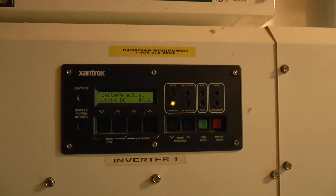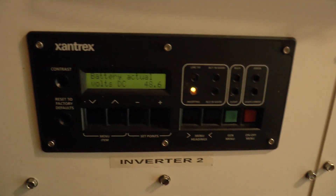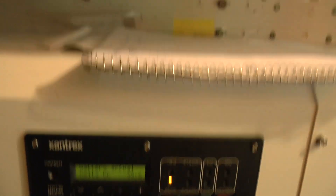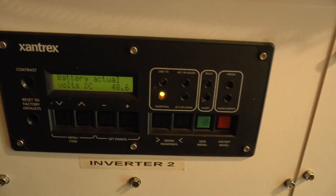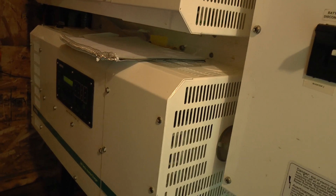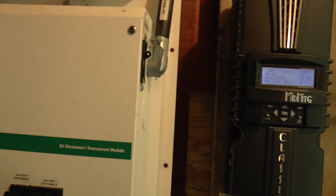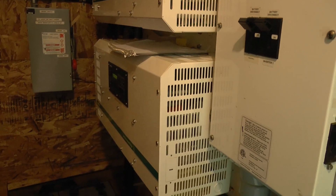The problem we had — once we got the inverters balanced — you can see here: battery actual volts DC 48.6 on this one, and battery actual voltage DC 48.6 on this one. These two were not in sync. The slave one was reading 70 volts DC while this one was reading 48 to 49 volts DC. The fact that they were out of sync meant the system kept tripping out because it thought it was going into overload. Now that they've been synced up, no problems whatsoever.